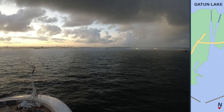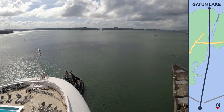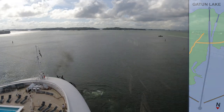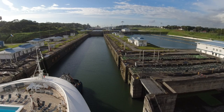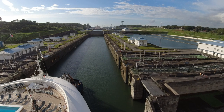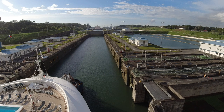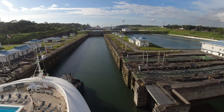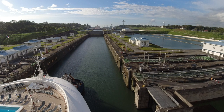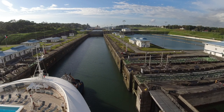Our full journey from entering the canal to Gatun Lake took our ship about four hours. During the transit, Princess's destination lecturer provided live commentary from the bridge, which could be heard on the open decks, in the buffet, and some interior venues, as well as in guest staterooms. The lecturer's insights and stories significantly added to the overall enjoyment of our visit.